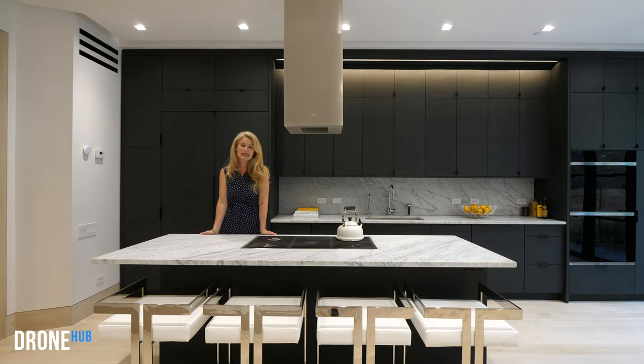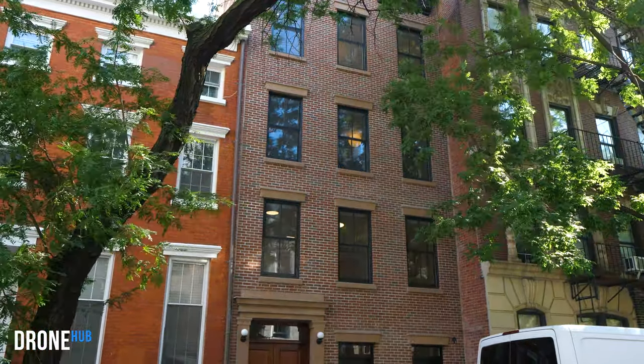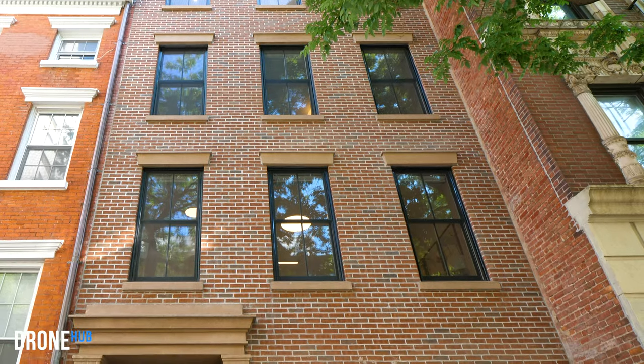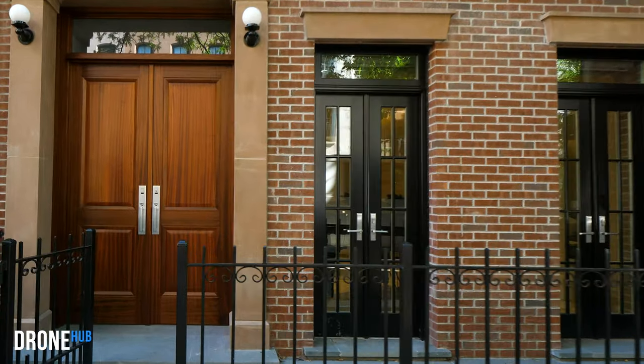Hi, I'm Lindsay Owen and I'm delighted to welcome you to 315 East 18th Street in the Gramercy neighbourhood of Manhattan. This fully renovated townhouse has been reimagined by the architect Gregory Colston to the most exacting standards.